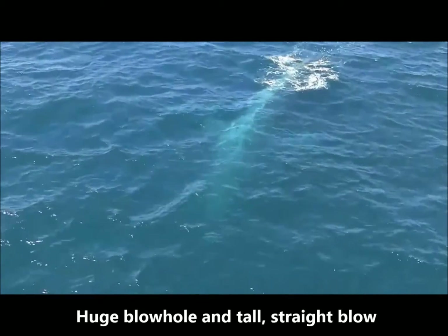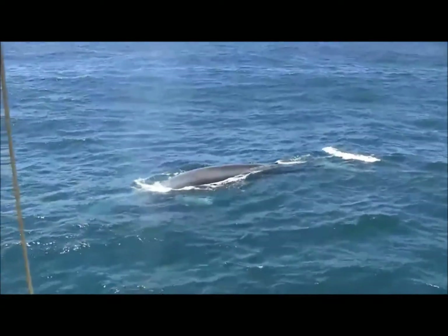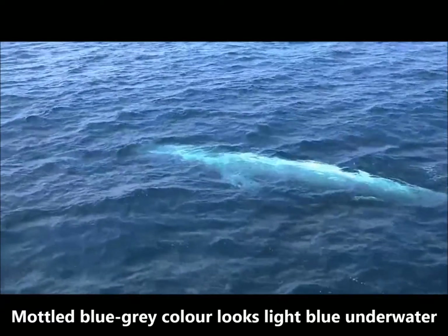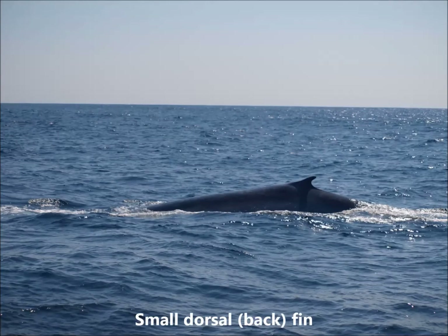These whales have a huge blowhole and can often be spotted from a distance by their tall, straight blow. When blue whales come to the surface, we see their blow first, then their back, and then their small dorsal fin. Blue whales can be easily distinguished from other large whales by their mottled blue-gray color. This lighter color can appear light blue underwater. These whales also have a small dorsal fin located far down their back.